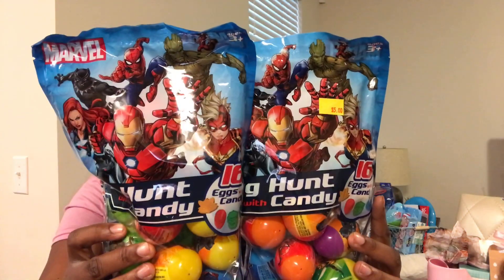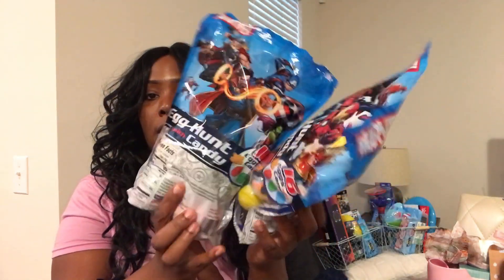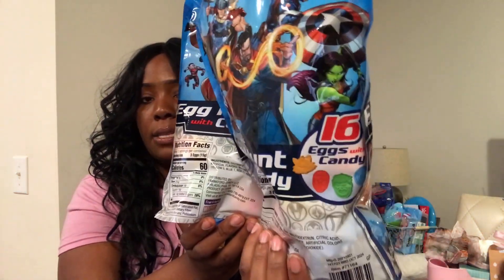Last but not least in this big Dollar Tree bag, I got pre-filled eggs — these two bags are from Five Below. If you're looking for pre-filled eggs, I'd highly recommend Five Below. I got two packs, one for Trey and one for Julian — 16 per bag. They come pre-filled with candy for any egg hunt you may have. I'm not sure if it's gummies or Sweet Tarts, but we shall find out Sunday.